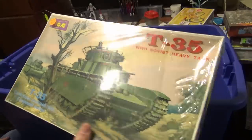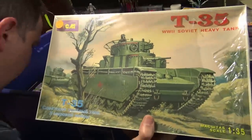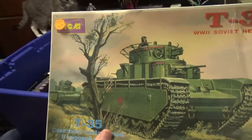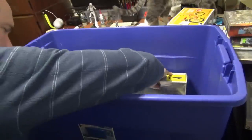T-35 — this is ICM. This is back when I used to buy a lot more armor. I just kind of lost interest in it, so I've got quite a few of those kits lying around.